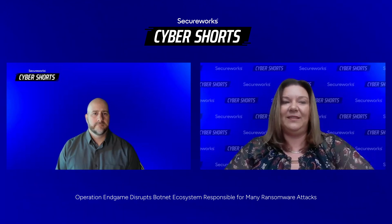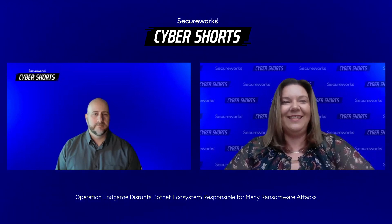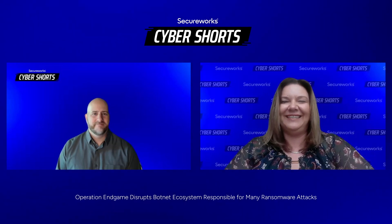Thanks, Keith. That's great advice for anyone trying to protect themselves. With that, we'll wrap up today. If there's anyone looking for detection capability across their entire IT landscape, that is something SecureWorks can assist with — please check out secureworks.com. And if you unfortunately fall victim to one of these attacks or a ransomware attack, we also have a fully accredited incident response team here to help. Keith, thank you, and I look forward to having our next Cyber Shorts on the next topic.